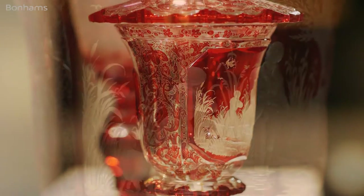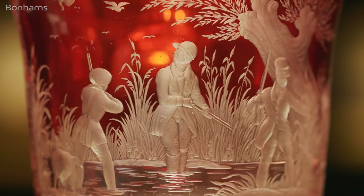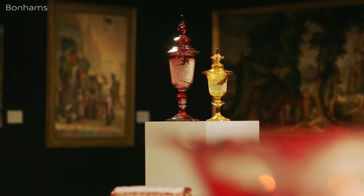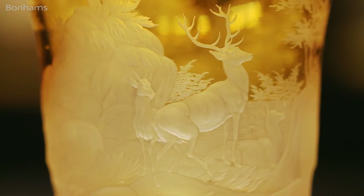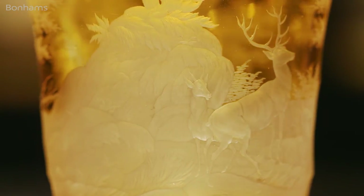These are part of an important collection of Bohemian glass. We have already had two very successful sales at Bonham's from this collection, and here we have a further hundred pieces with the very best Bohemian coloured glass.